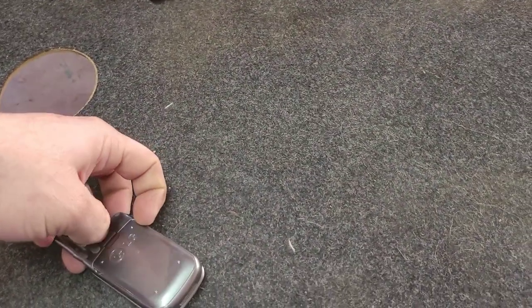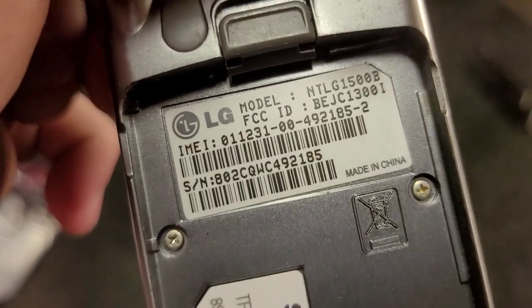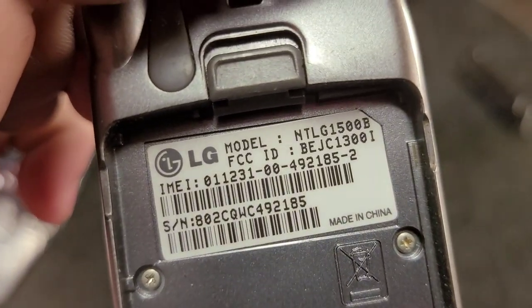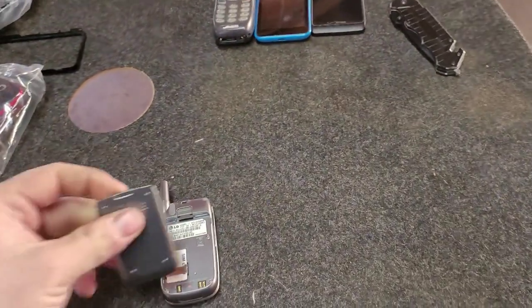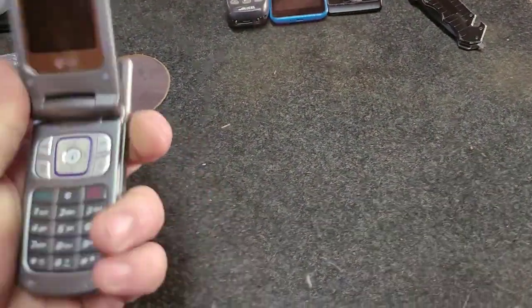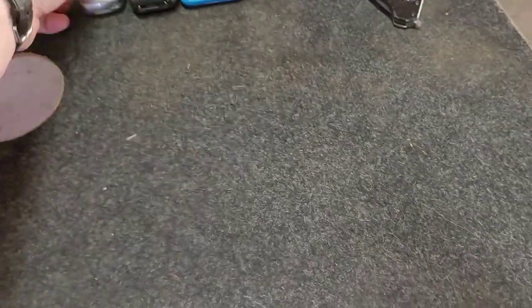Here is one I think I might have already but may have issues with. This one looks to be on TracFone, maybe model number LG 150B. I think the N stands for Net10 actually - yeah, there's Net10 branding. It's dead.